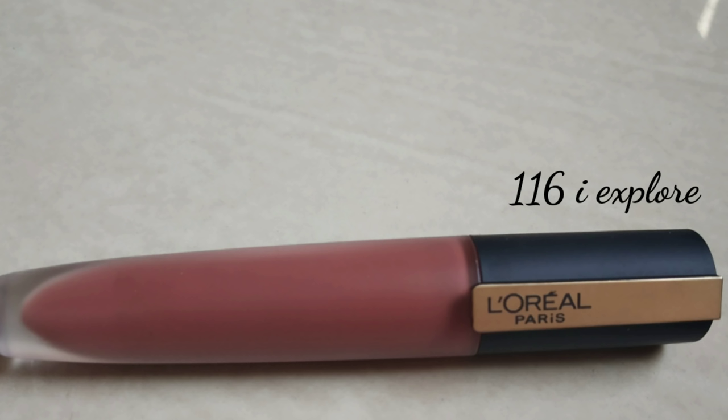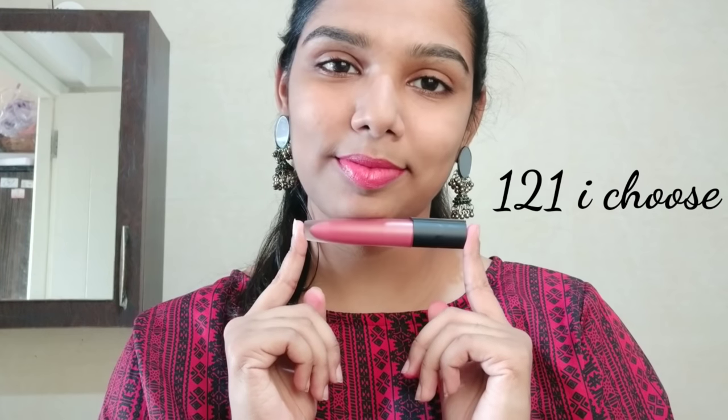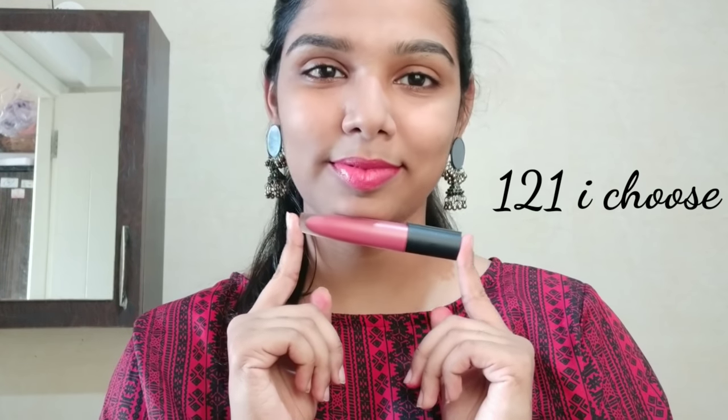The next shade is 116 I Explore. This is a nude shade that suits all skin tones. The shade 116 I Choose is a nude pink color — a very natural pink color lipstick.